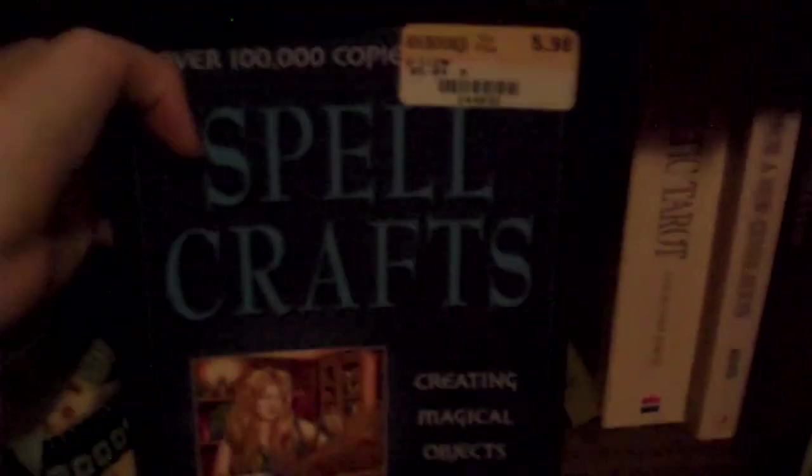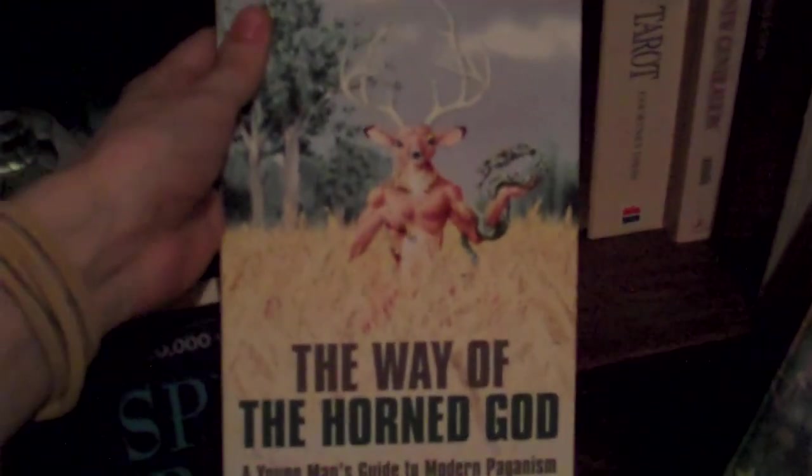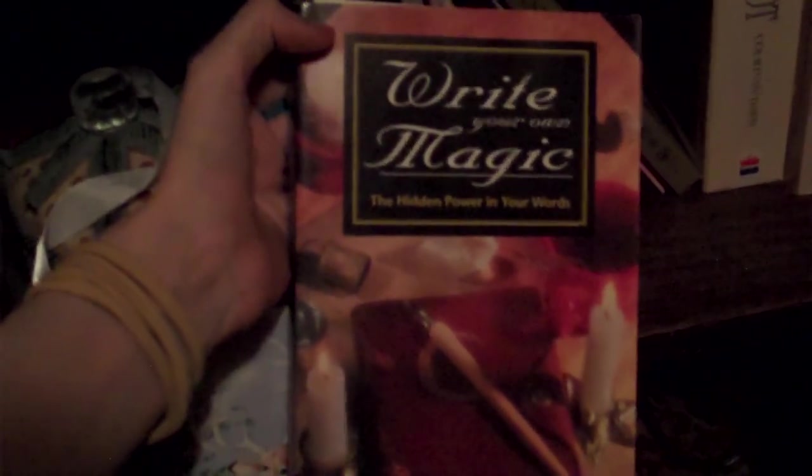'Spellcrafts' by Scott Cunningham with David Harrington — it's about magical objects, how to make them and use them. I haven't really done much with crafts from that book, but it's there. 'The Way of the Horned God' by Dancing Rabbit — I really like this book and did a review of it. 'Write Your Own Magic' by Richard Webster — I really enjoy this book. I read it this past summer; it's all about the power of the written word in magic and basically a lot of petition magic. This is the book that goes along with 'The Angel Oracle' by Ambika Waters. I don't read this oracle yet because it seems really involved and it's a very different system than what I'm used to with the Fairy Ring Oracle.